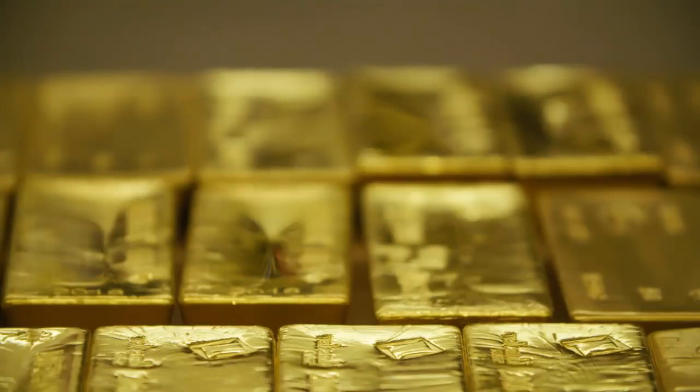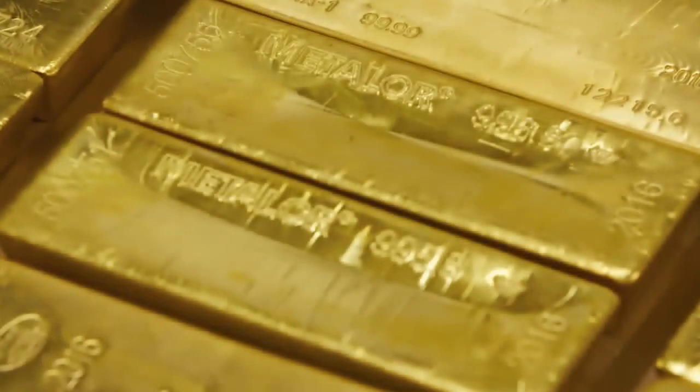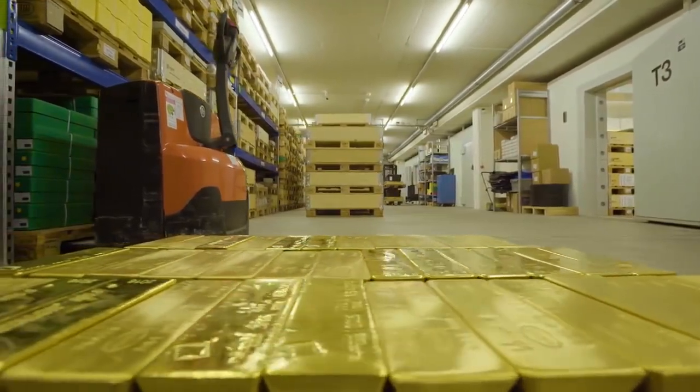This bullion that we trade has left a refiner with a stamp on the bar. We know exactly how pure it is. It's never been through private hands — it's warranted all the way back to the refiner's custody, and it's guaranteed by us and by the refiners all the way back through the chain. So we know that it's good material.